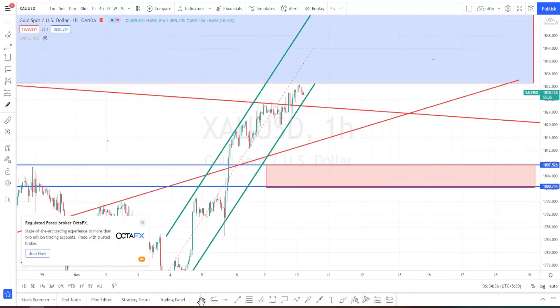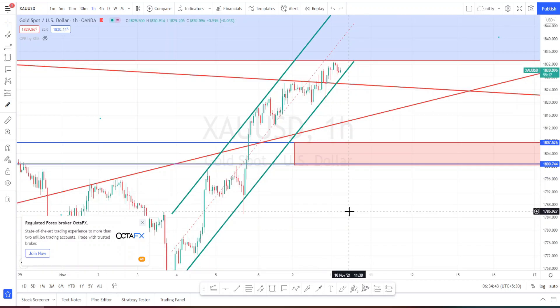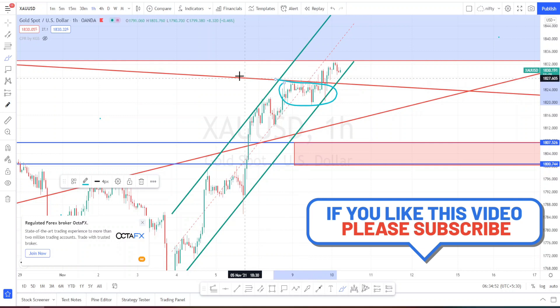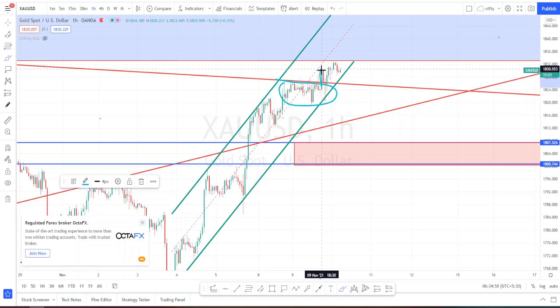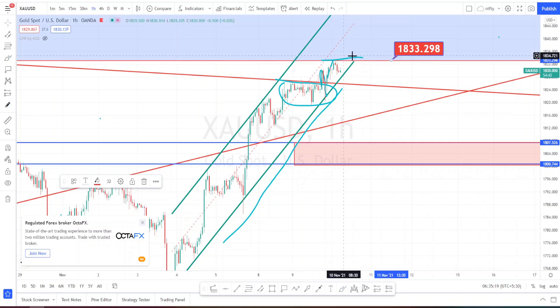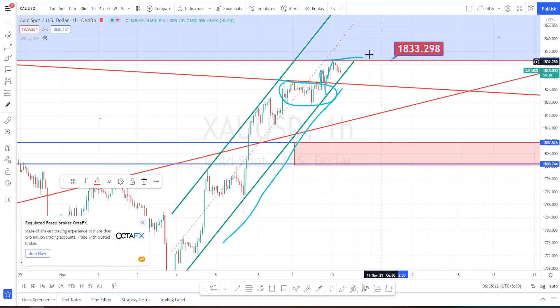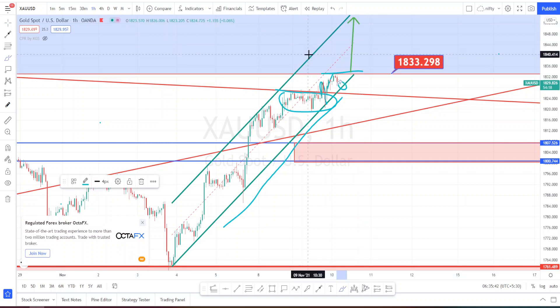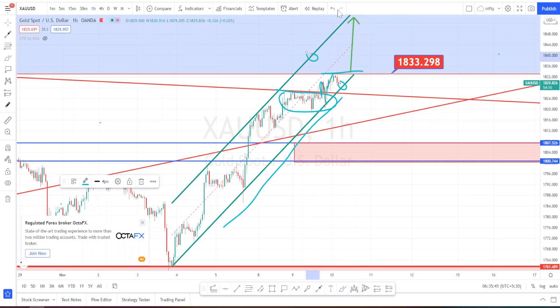If it manages to break this resistance level we can see a further uptrend continue. Moving to the hourly time frame, we can understand the price action much more clearly. We can see it found resistance at the dynamic resistance level from the weekly time frame, managed to break it yesterday, retraced and tested the dynamic support level which is a channel pattern, then took an uptrend. Presently it is testing the 1833 resistance level — if it manages to break this, we can expect a further continuation of the uptrend.